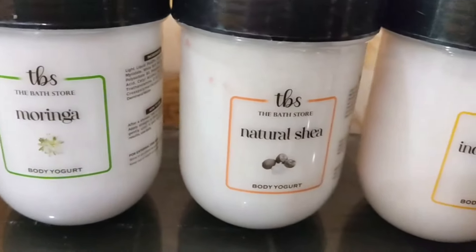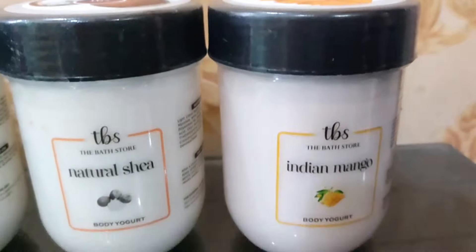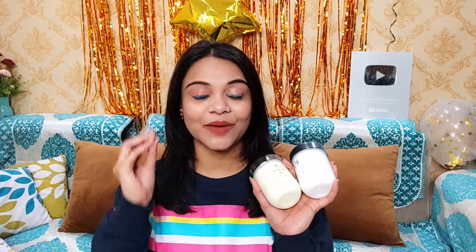You can also check their Instagram page — I have linked everything in the description box, so go check it out. It will revive your skin and give you 24 hours of moisturization. If you apply it once in the day, it will work very well on your skin all day long.